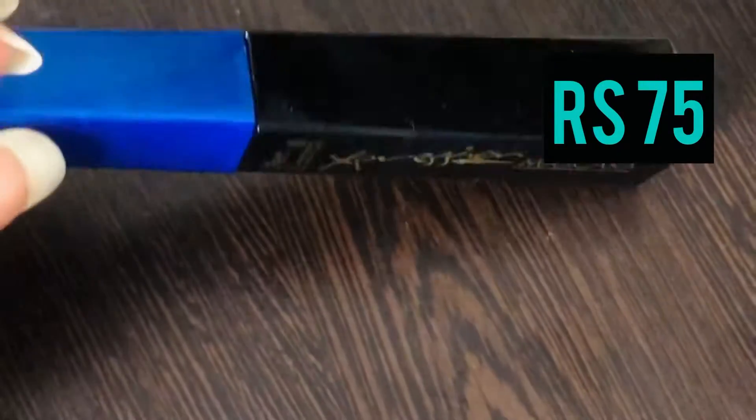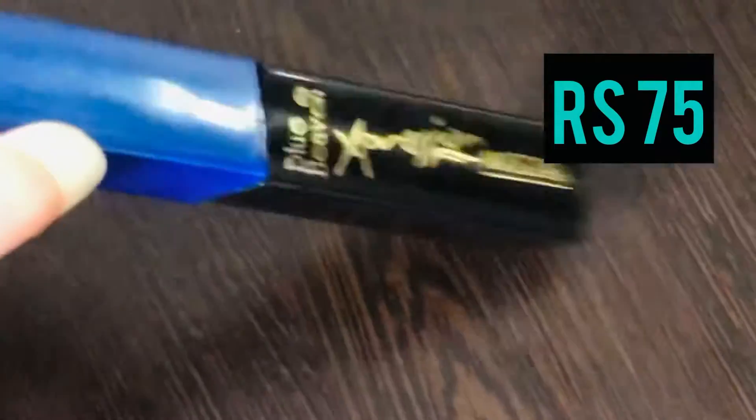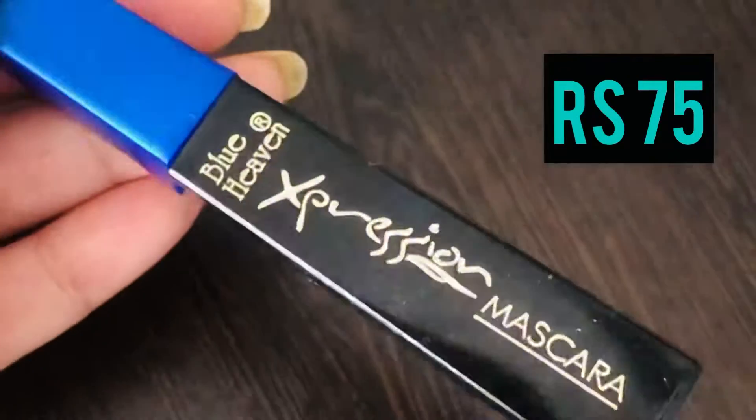Next is this wonderful product from Blue Heaven — Expression Mascara — that retails for just rupees 75.